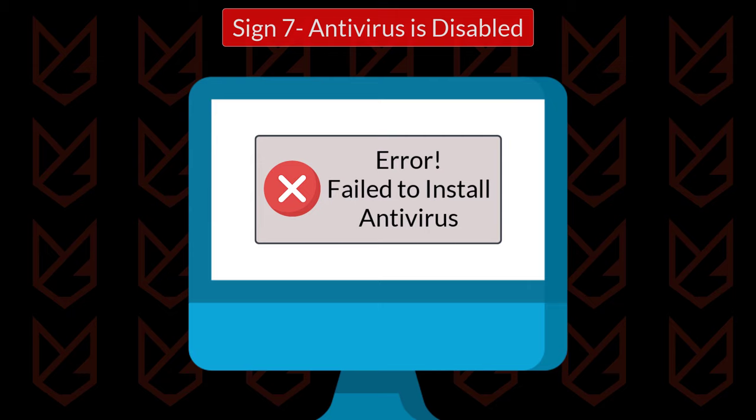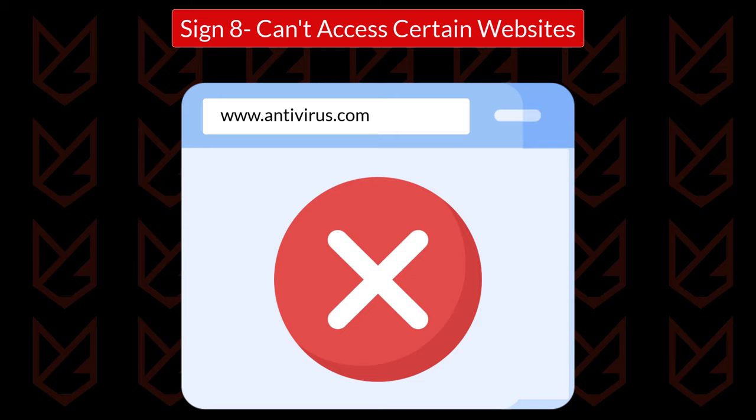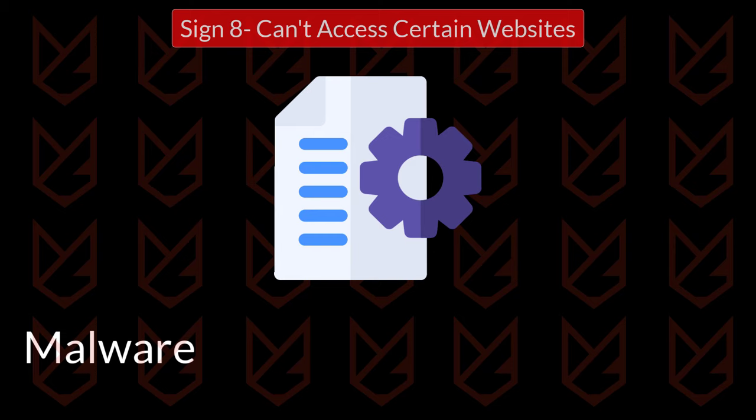Sign 8: Can't access certain websites. Malware could block certain websites on your computer. It could stop you from accessing websites of antivirus and security programs. The malware automatically adds exceptions in the host file of your PC so that you cannot access these websites.